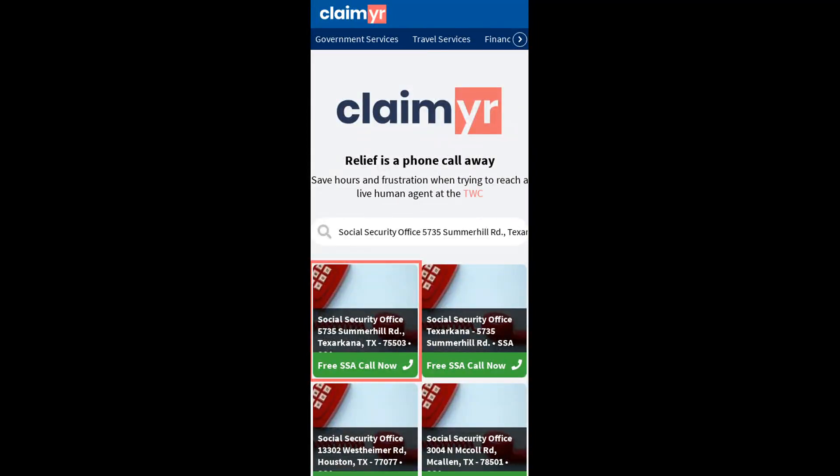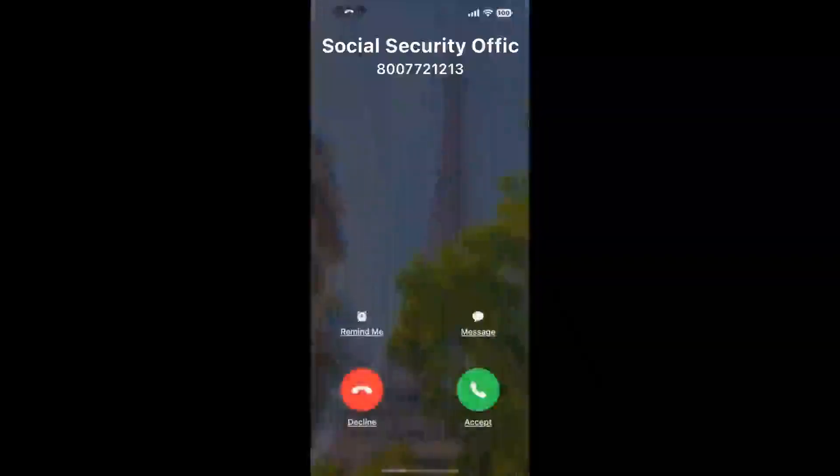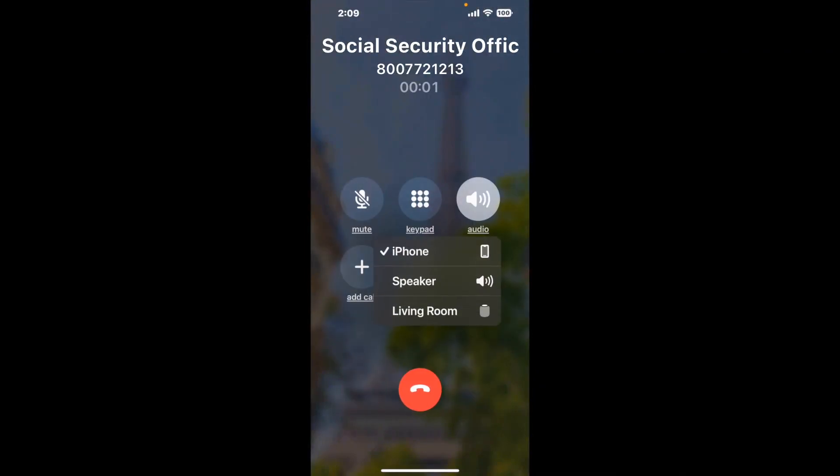Search for the 735 Summerhill Road, Texarkana, TX 75503 option. Claimer can automatically call any phone line for you. It'll connect you directly to a human at the Social Security Office. It dials the number and stays on hold for you while it waits for an agent to take the call. When it detects an agent, it'll send the call to your phone.